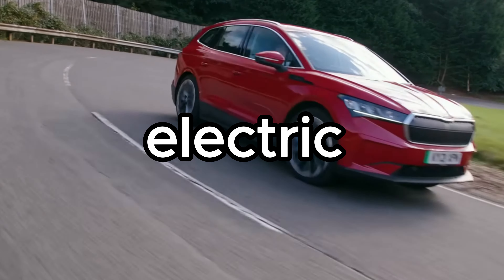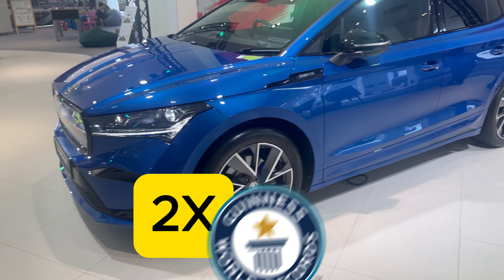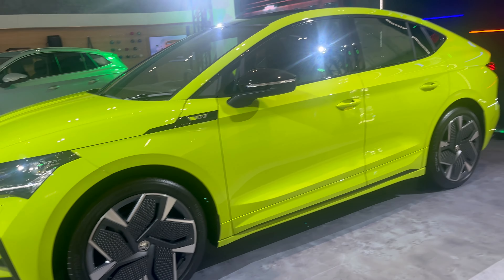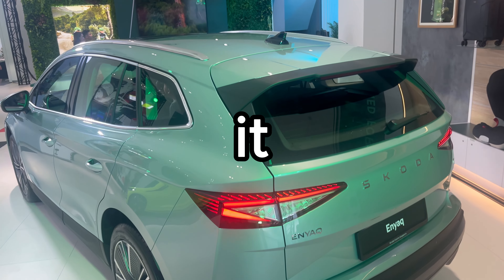The Skoda Enyaq is Skoda's first electric SUV. It's a double Guinness World Record holder for ice drifting. It holds plenty of surprises, so here are 10 cool new features about it that you should know.